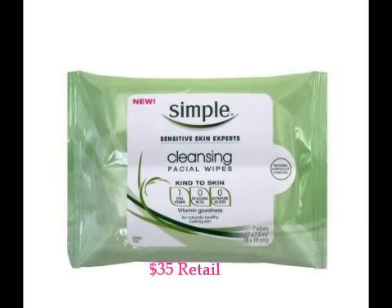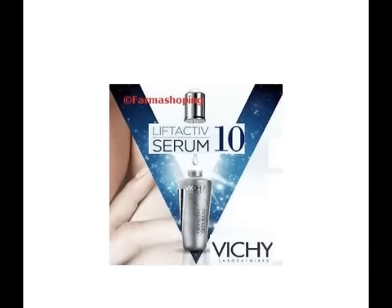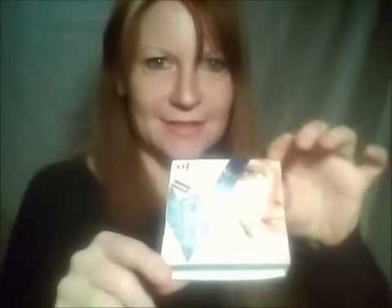We've got Simple Sensitive Skin Experts cleansing facial wipes. We also have Vichy Liftactiv Serum 10 — awesome, I need some lifting!